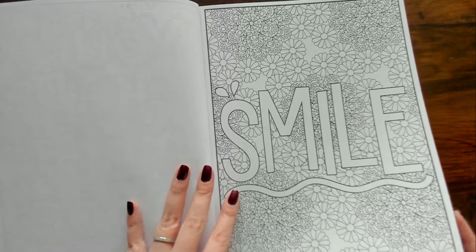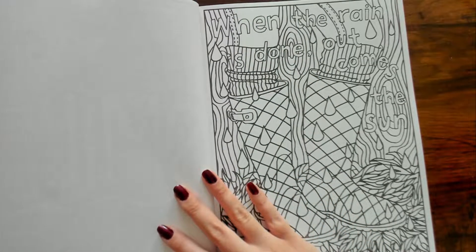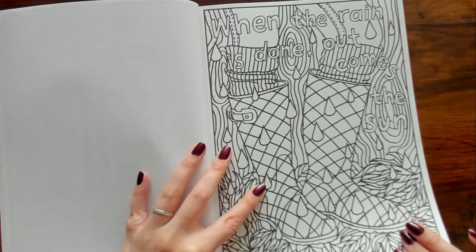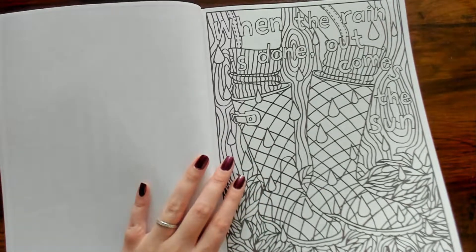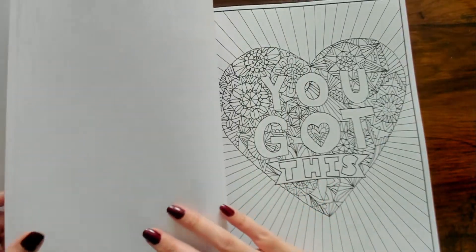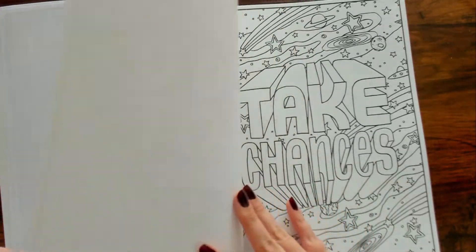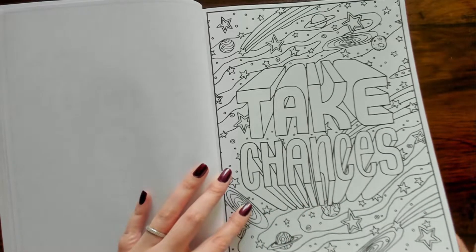This one says "Smile" with a bunch of different flowers. "When the rain is done, out comes the sun — let's get those little rain boots on." That's cute, I like that. "You Got This." "Take Chances" — and it's a spacey background.